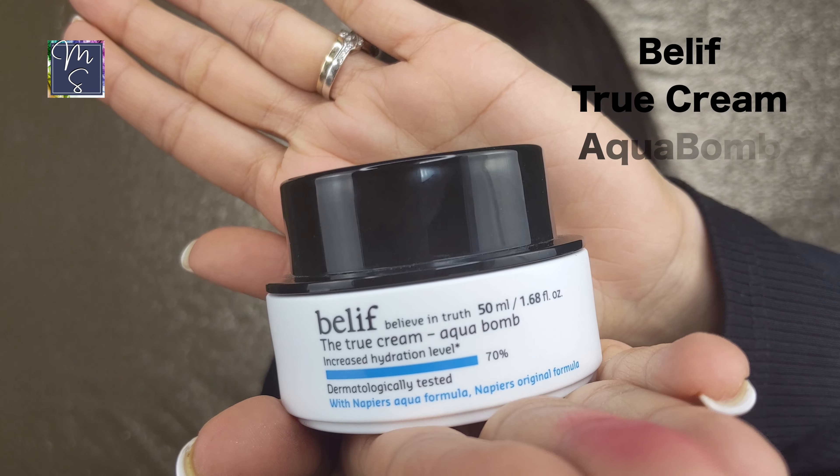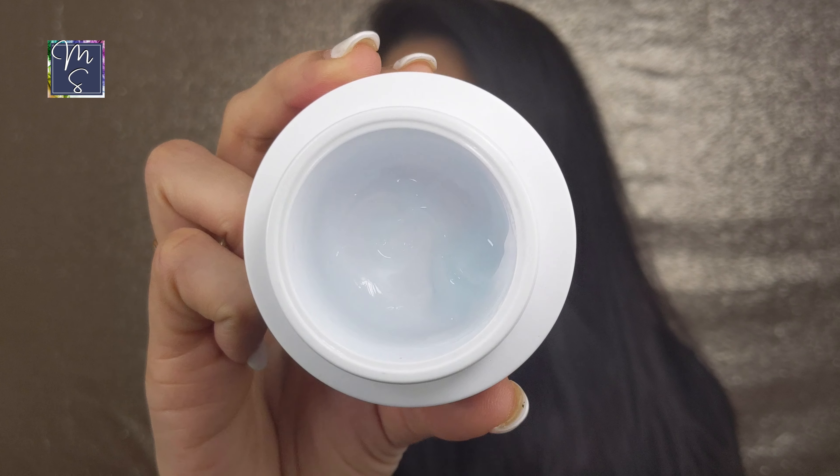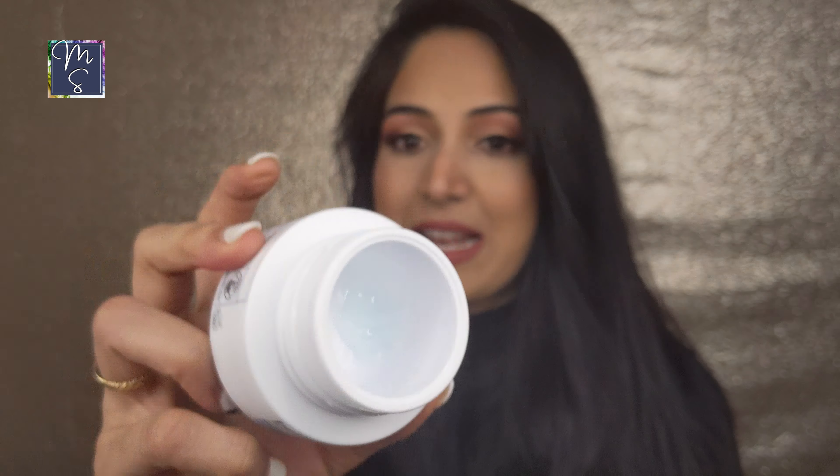These are all lightweight hydrating oils so it's completely okay to use them. One moisturizer I keep running out of is the Belif True Cream Aqua Bomb — my husband absolutely loves it. He has oily skin, so it's great because it's a gel-like consistency. It's going to be a great time to get it during the sale. Men with oily skin, this is great — both my husband and I have tried it.